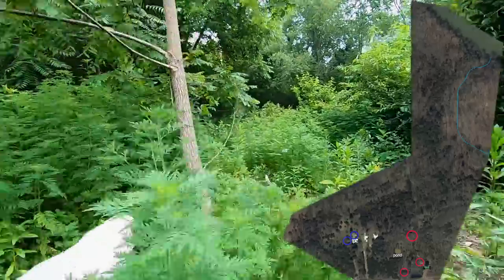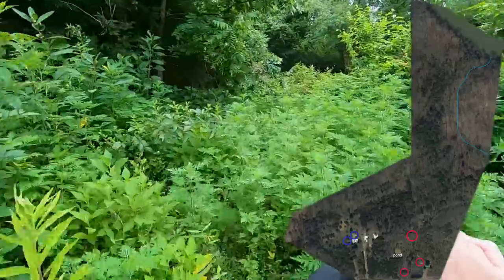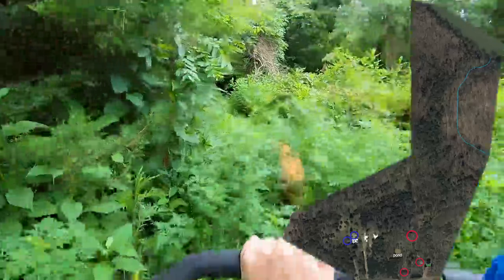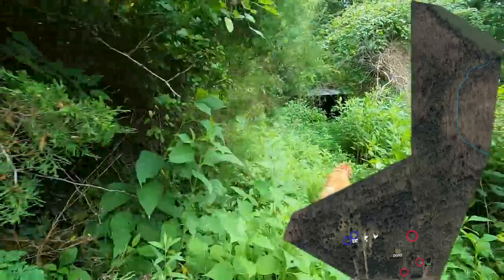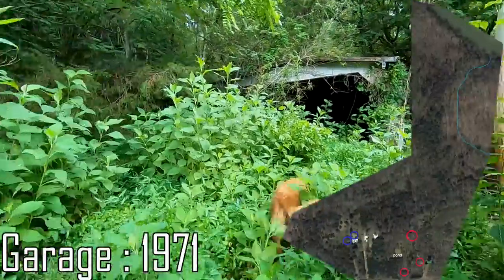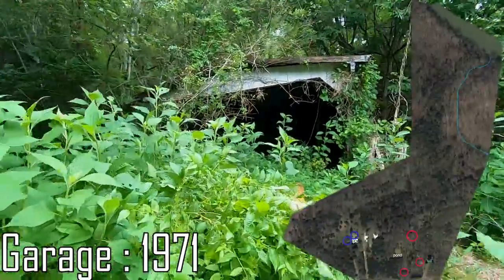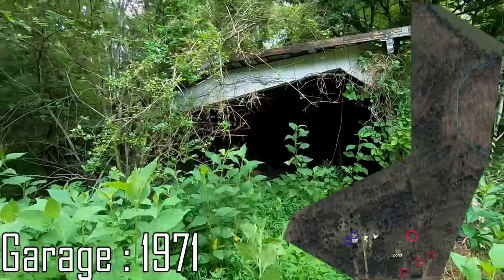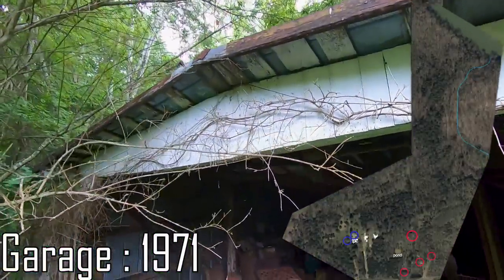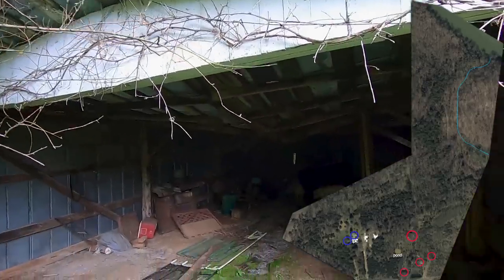This would have been the original driveway — you would have come up here with your vehicle and pulled into your beautiful garage. Well, it's collapsing. This is one of the buildings on the property that is not salvageable.